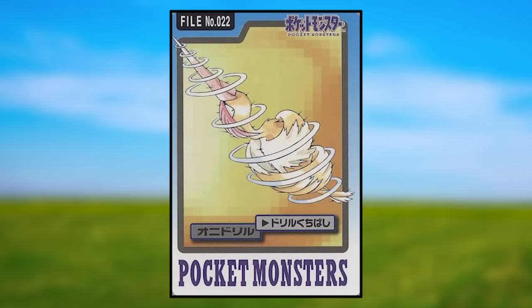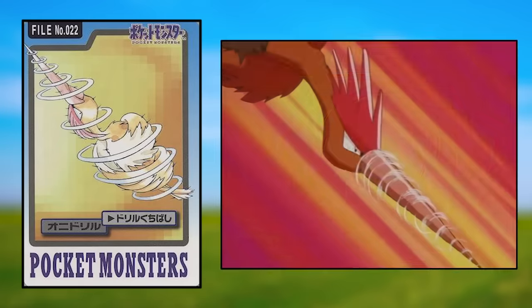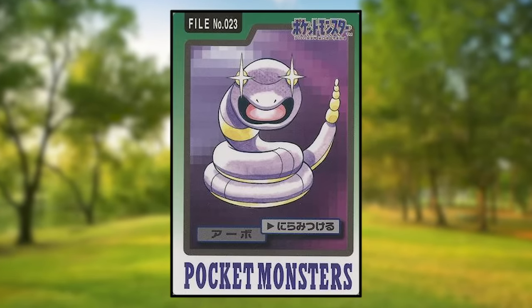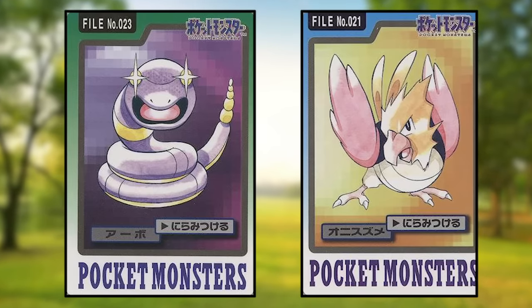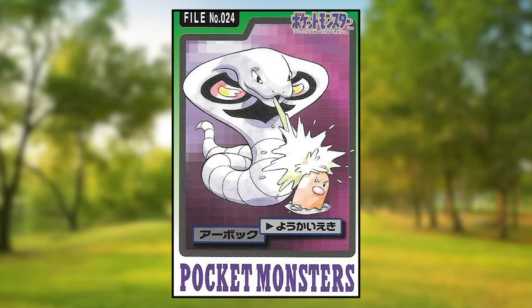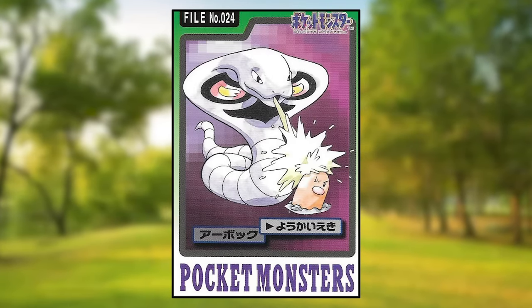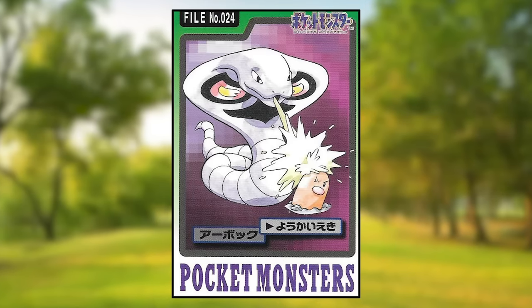Fearow is using Drill Peck, spinning its entire body to do so. Interestingly, in the anime every time a Fearow uses Drill Peck, only its beak spins. Ekans is using Leer and its eyes are glowing as a result — interesting since Spearow using the same move does not have glowing eyes. Arbok is using Acid, and this is the first of many cards featuring another Pokemon in the art — Arbok is spraying acid on a Diglett that looks more annoyed than hurt.